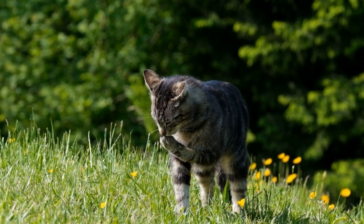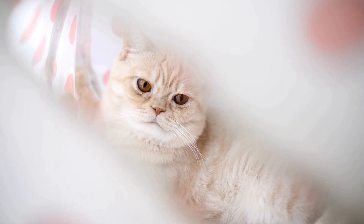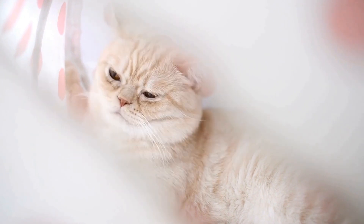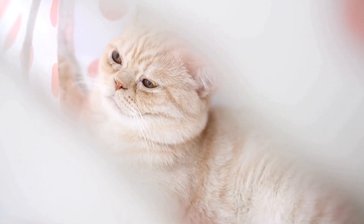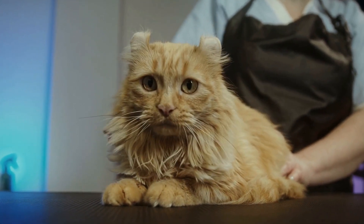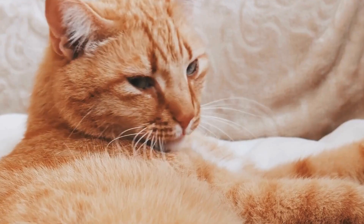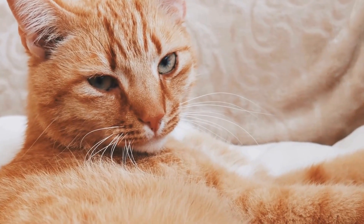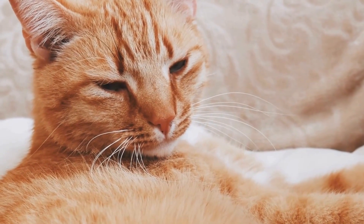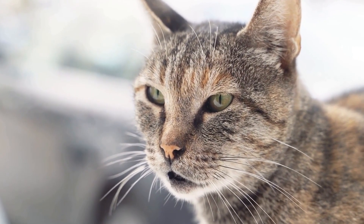In conclusion, cats can indeed develop allergies to certain types of plants or flowers. Whether it is pollen from grasses or trees, or specific plants like lilies or chrysanthemums, these allergens can trigger a range of symptoms in our feline friends. Identifying the allergen and taking necessary measures to avoid exposure is key to managing your cat's allergies effectively. If you suspect your cat may have allergies, consult with your veterinarian for an accurate diagnosis and appropriate treatment plan. With proper care and attention, you can ensure your furry companion lives a happy and allergy-free life.